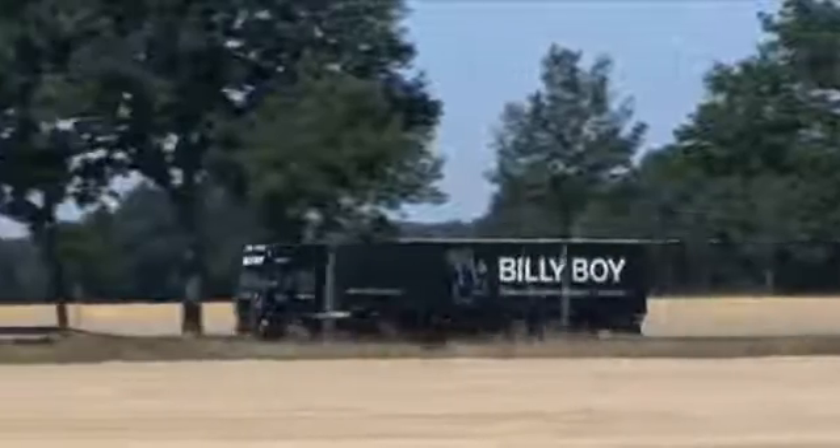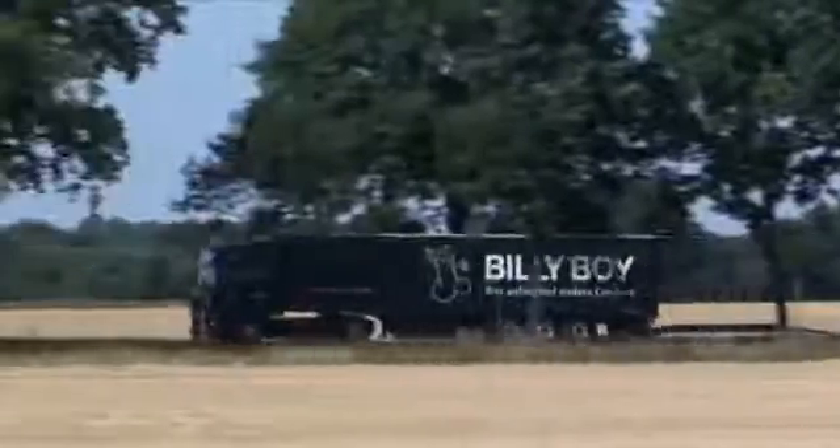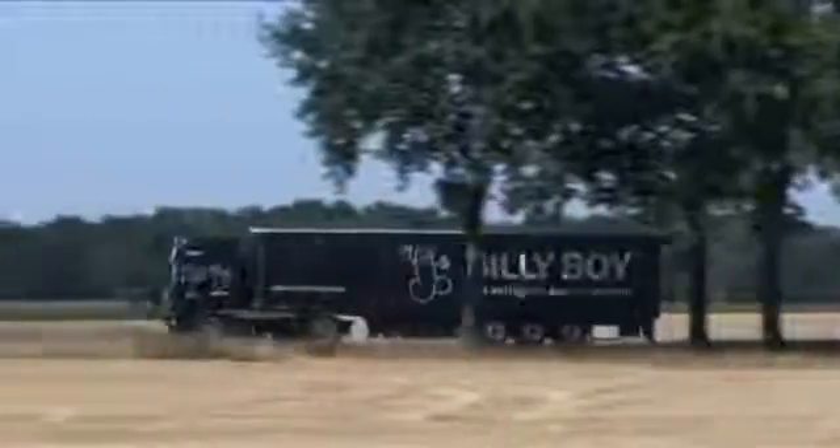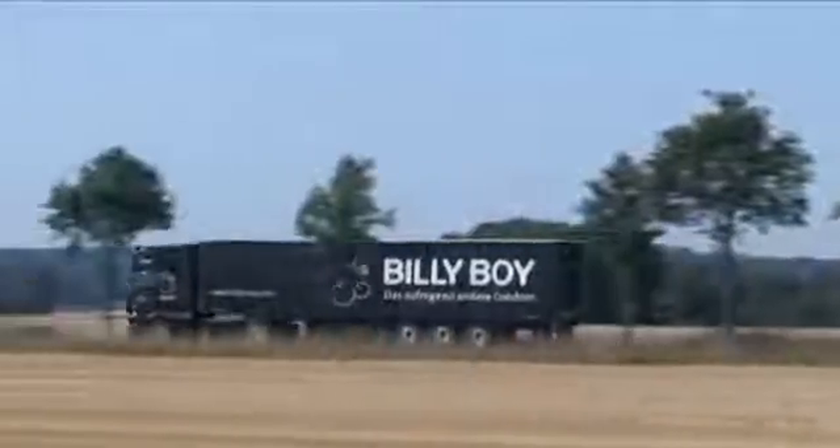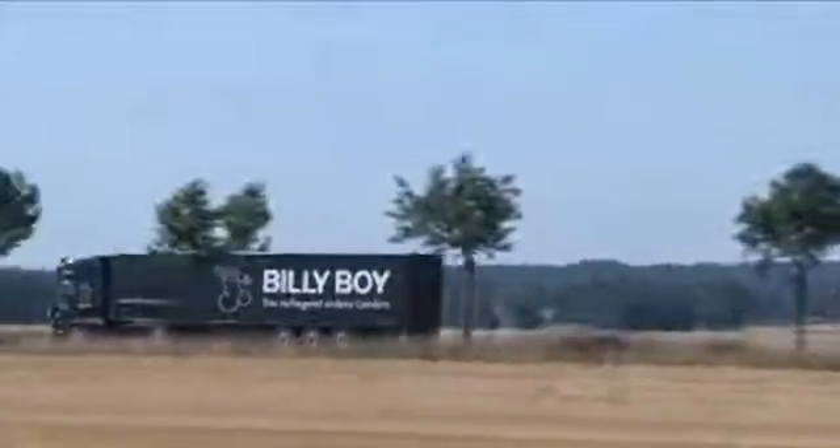The production and administration facilities of Marpa Ltd are located in the town of Sieben in northern Germany, between Hamburg and Bremen. Billy Boy is the number one condom in Germany, and Billy Boy condoms even take a top rank in terms of quality on a European level.